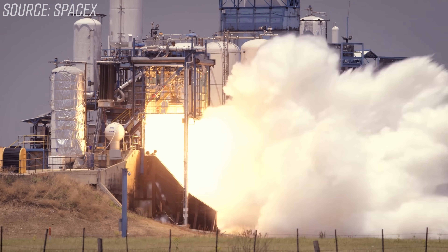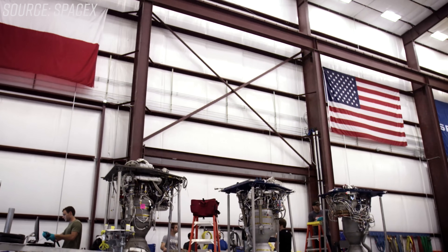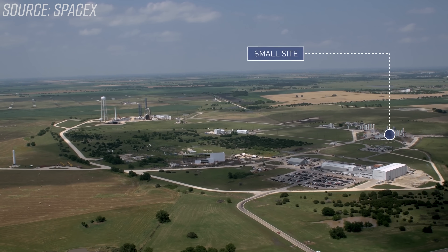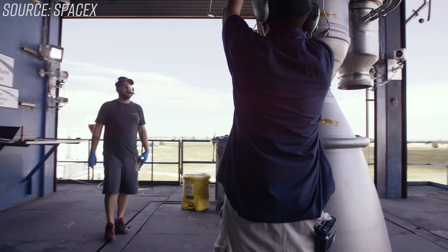SpaceX has fired their workhorse Merlin engines over 5,600 times to date — that's a lot of data. Considering they've built hundreds of these engines, SpaceX has learned the limits of the Merlin engine very well, and feels confident that testing ensures no errors in manufacturing and doesn't cut into the lifespan of the engine any more than planned. They test fire each engine on its own on a test stand in McGregor, Texas, to make sure there are no issues in manufacturing.